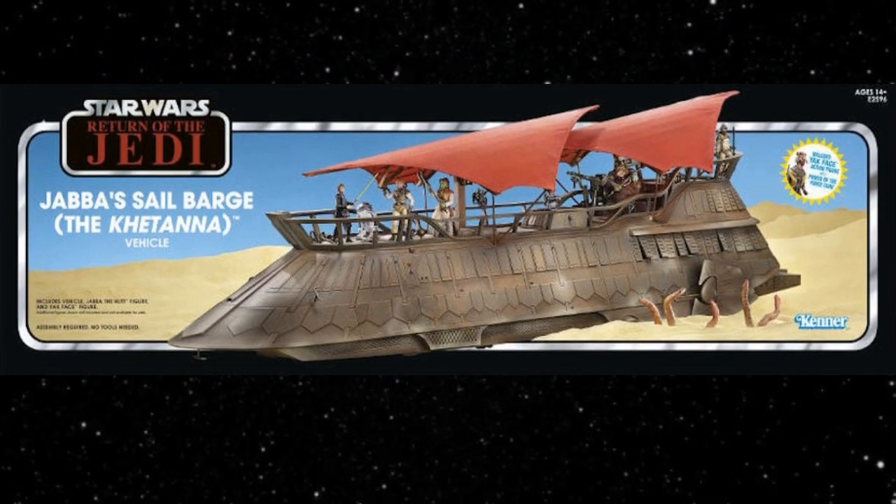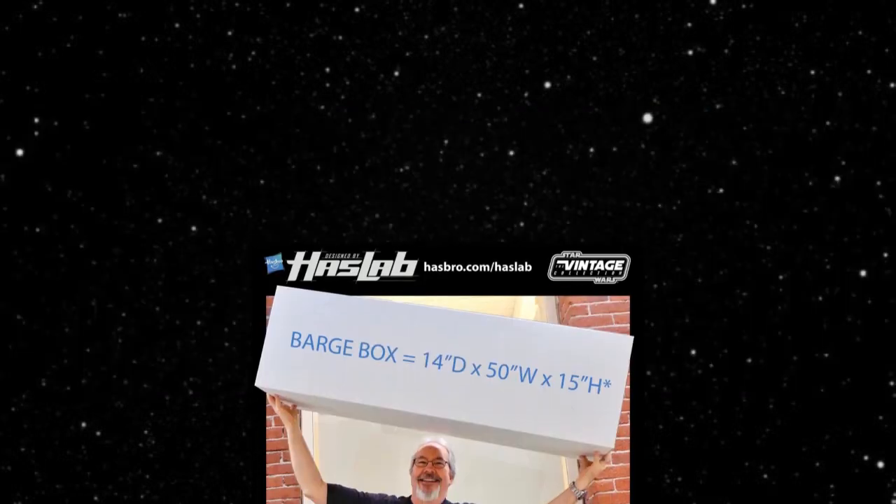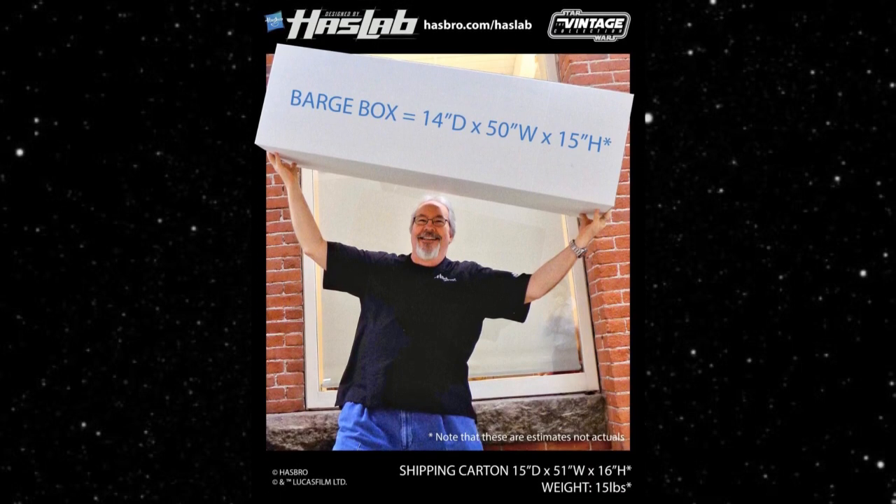First off we need to talk about the HasLab Sail Barge — that's the first project they made and it was pretty successful. It took a while to get funded; there were a lot of concerns, questions, and pushback on it. But at the end of the day it was a good project, and we would not have gotten this at retail at the size it is without HasLab. They made it as big as they could and still shipped through FedEx — if they made it any bigger it wouldn't have shipped through that carrier and they would have needed different shipping means.